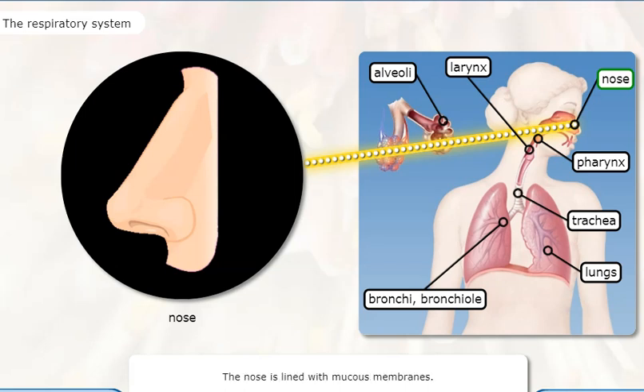The nose is lined with mucous membranes. When air passes over these membranes, it becomes moist and warm. Small hairs inside the nose filter out large particles. These processes help clean the air before it enters the rest of your body.